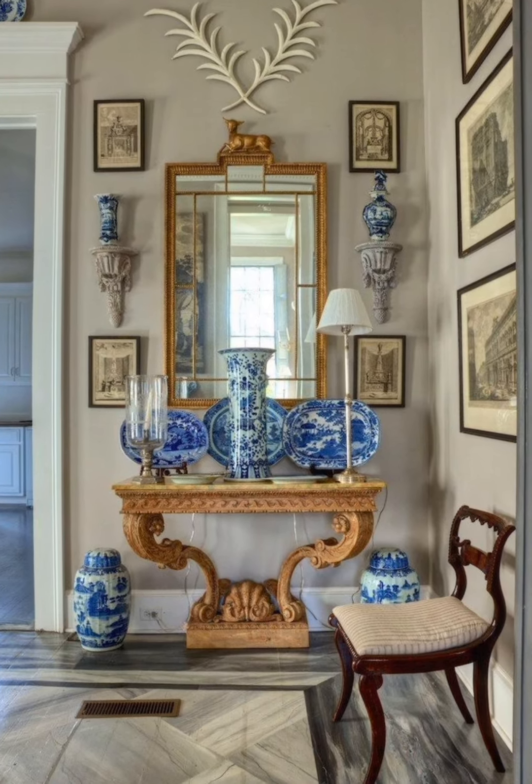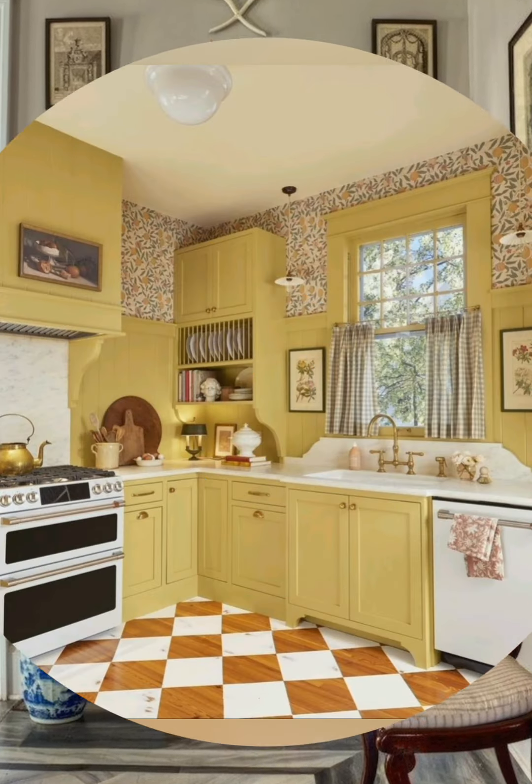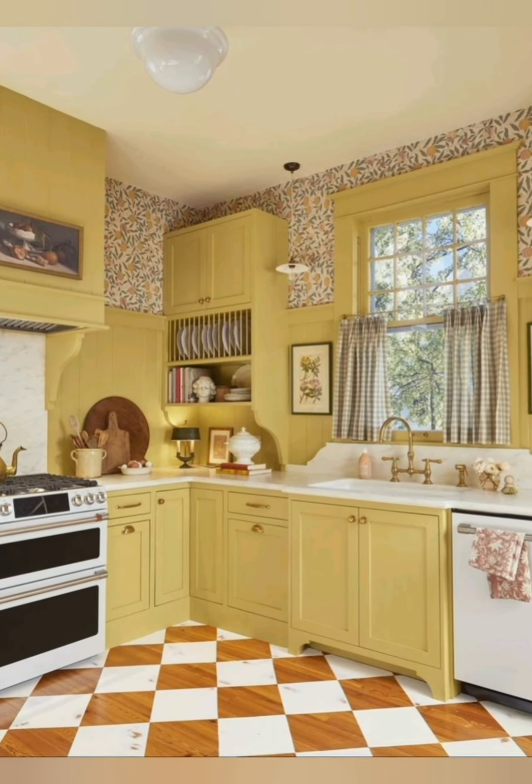Architectural features. Number one, exposed wooden beams: ceiling beams made of reclaimed wood are a hallmark, adding rustic texture and character.